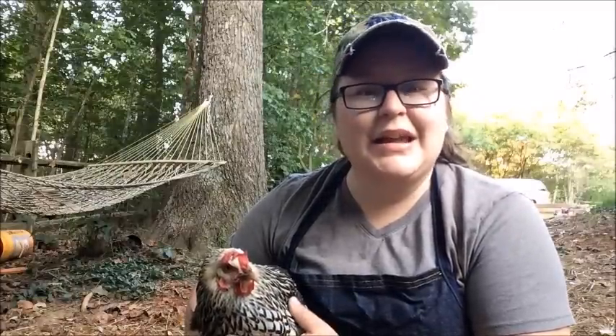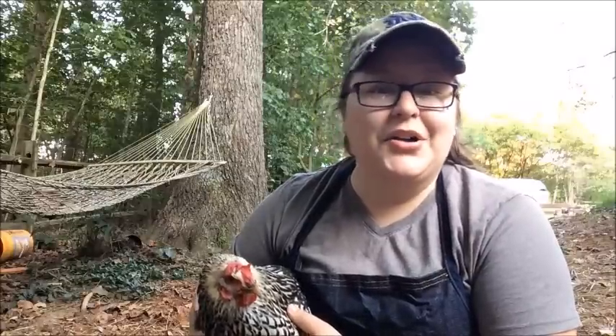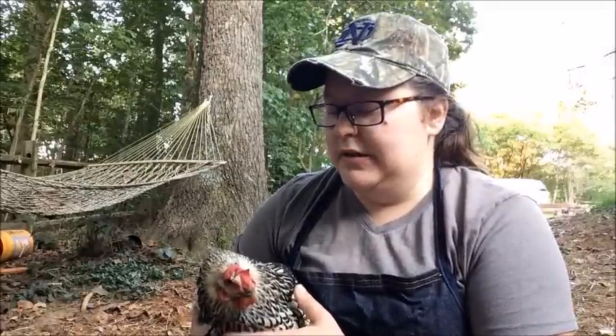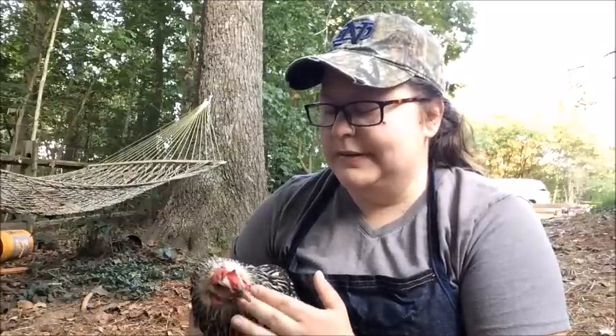Henny has been sick for quite a while. We've done a lot to help her and nothing's kind of helped. Unfortunately, Henny here has genetics not on her side, and her issue is very much with genetics. She's a hatchery bird and she just has always had issues.